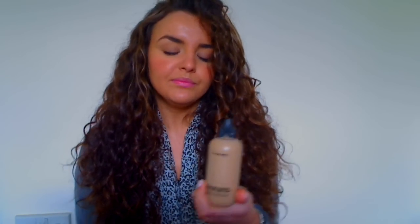Moving on to makeup — I've got a few foundations that I think are definitely worth the hype. The first is MAC's Face and Body Foundation. If you like a very dewy finish, this is a fabulous foundation. It can be used on your face and body, which is why it's very popular with makeup artists. It's quite buildable but gives a really dewy, your-skin-but-better kind of look and I absolutely adore it.